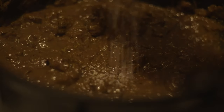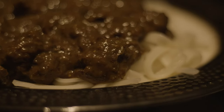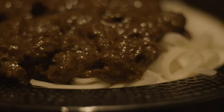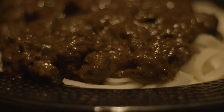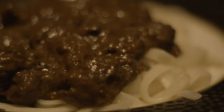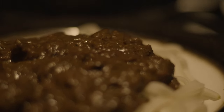Serve with rice, noodles, or anything else that you wish. Not only was I surprised by how good this curry was right out of the pan, I was even more surprised by how delicious it was a few days later after being refrigerated and letting those flavors infuse over time. Let me know how your curry turns out in the comments below.